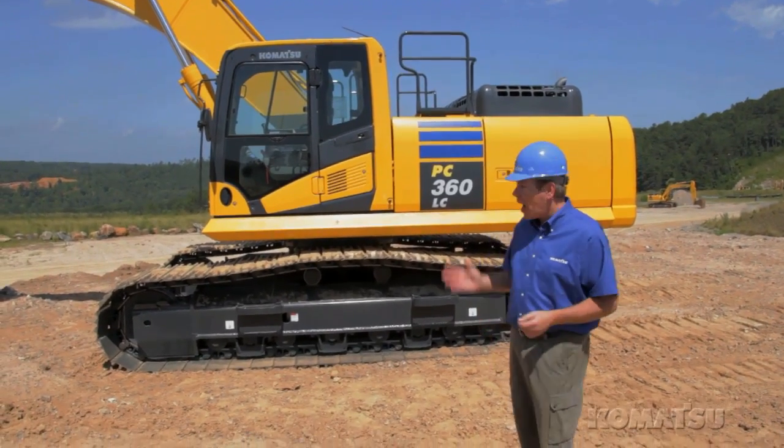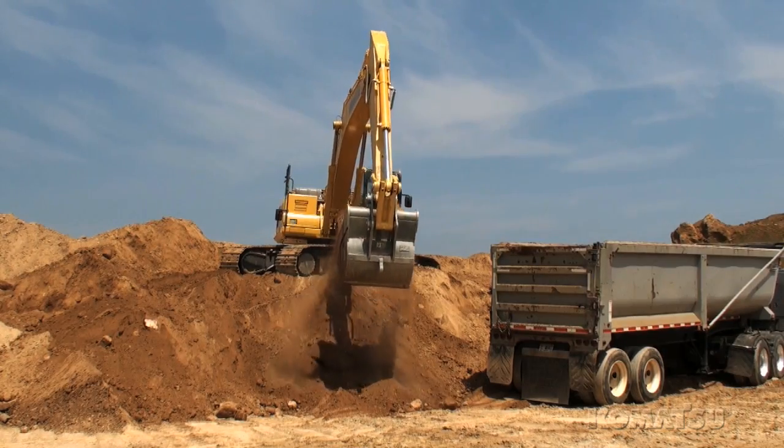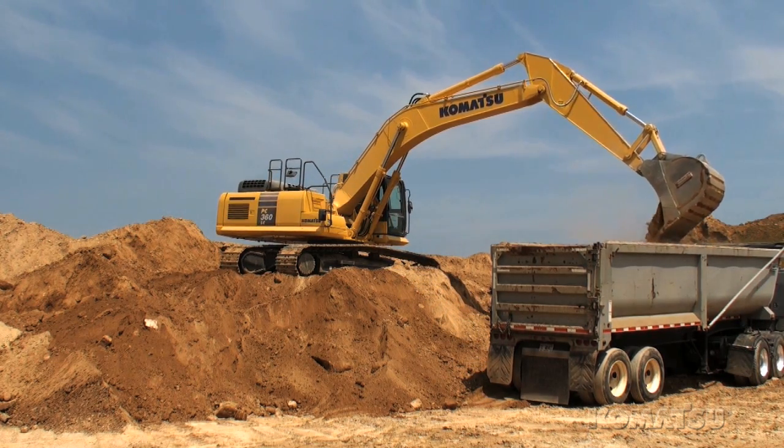Komatsu has improved operator comfort and made it easier to service. Komatsu excavators are known to be fast and productive machines, and the new PC360 maintains this reputation.